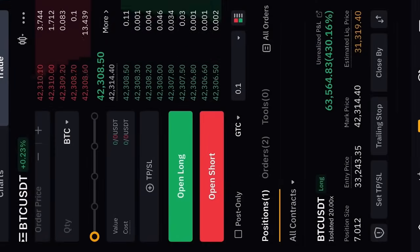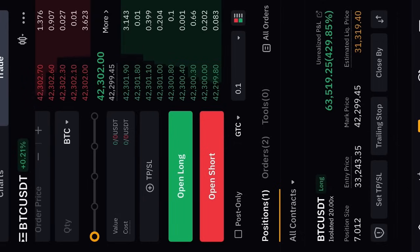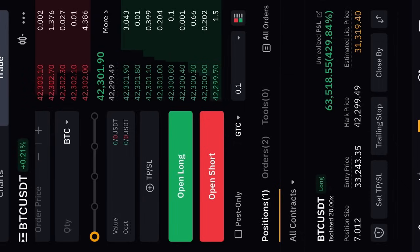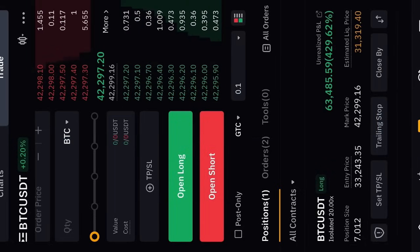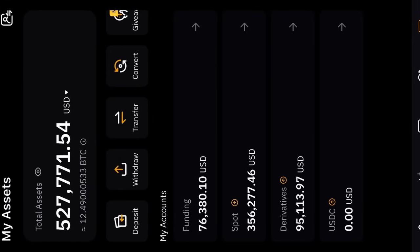My current Bitcoin trade is sitting at $63,400 and fluctuating — $63,519 in profits right now. It's a 7-Bitcoin trade. The fees are around $300 a day to keep this trade open, but it's almost a $300,000 trade, which is why it's quite costly. Currently $63,000 in profits on this 7-Bitcoin trade.